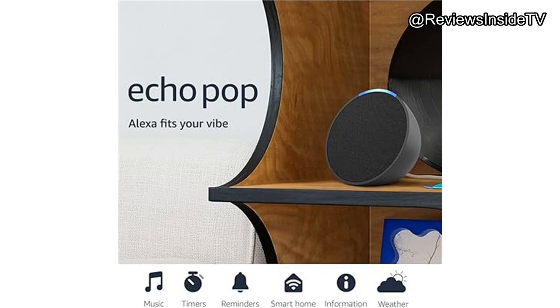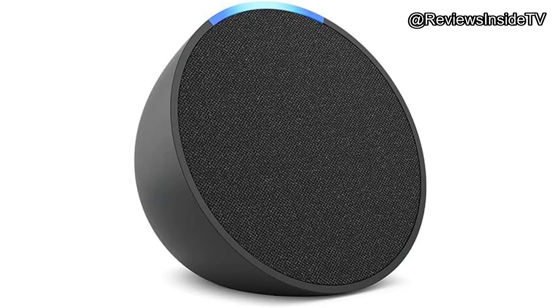Whether it's your bedroom, living room, or even your bathroom, this little device promises to deliver big on convenience and functionality. The Echo Pop is designed with a minimalist, semi-spherical shape that blends seamlessly into any space. Available in several colors including charcoal, it sports a fabric-covered front that not only looks modern but also serves as a subtle visual cue of its audio capabilities.